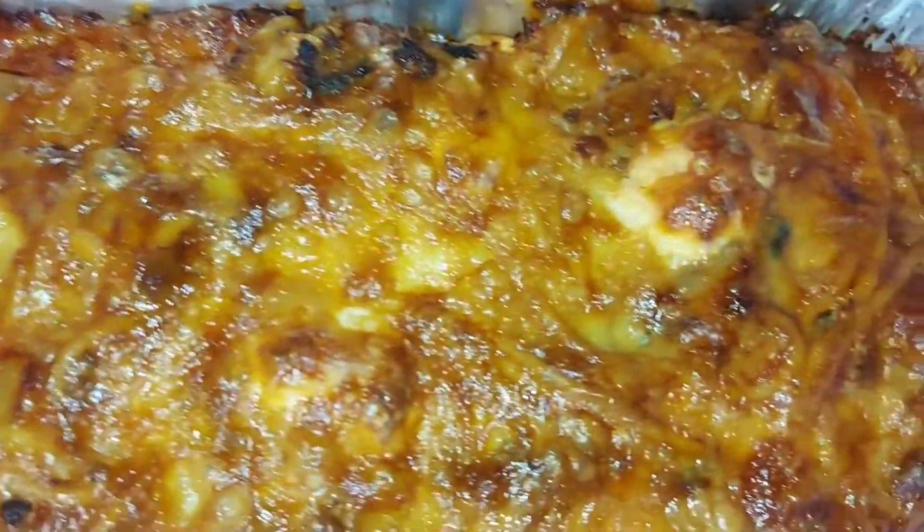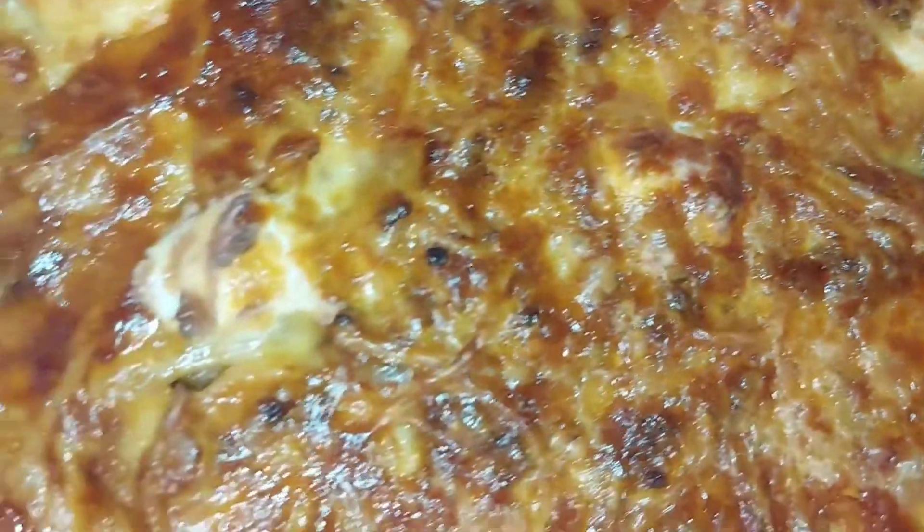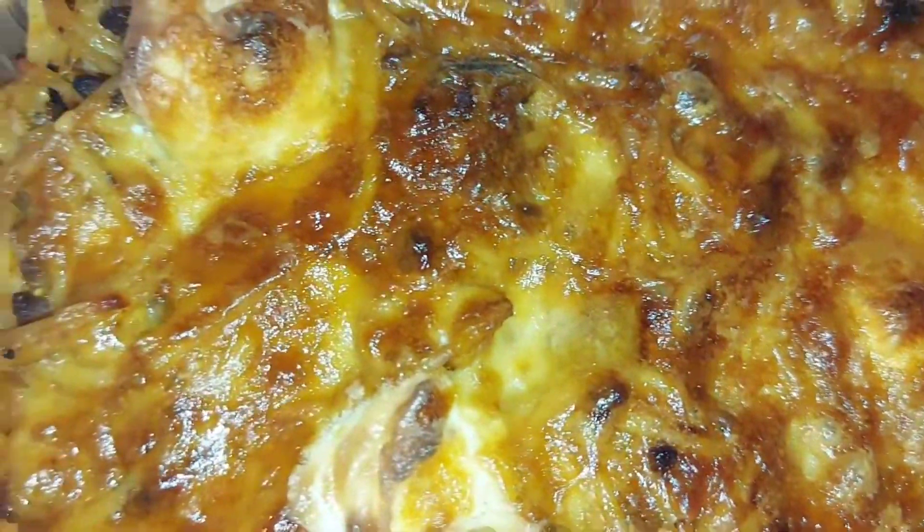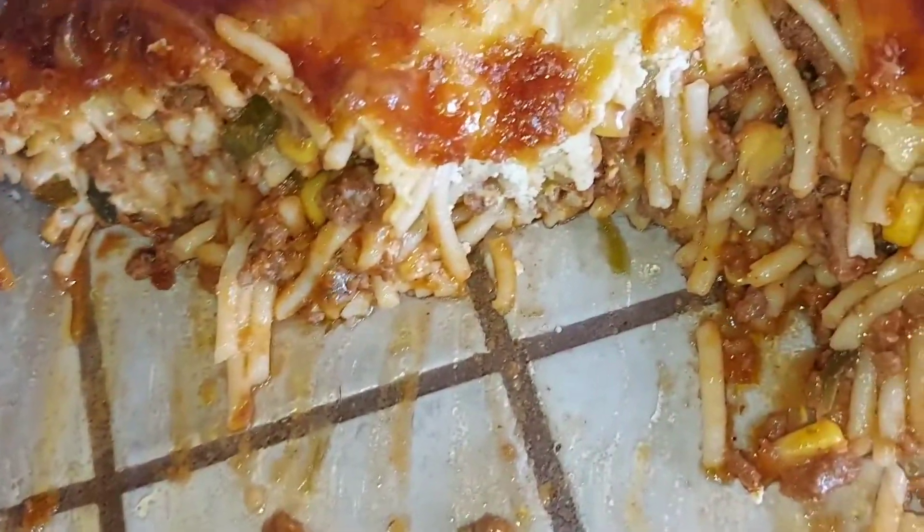Hi, g'day guys, welcome back to the channel. Today we have my 27th birthday vlog. Mom made her spaghetti mince and mushroom casserole — look at how good it looks!